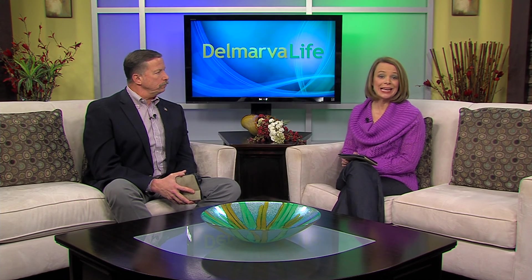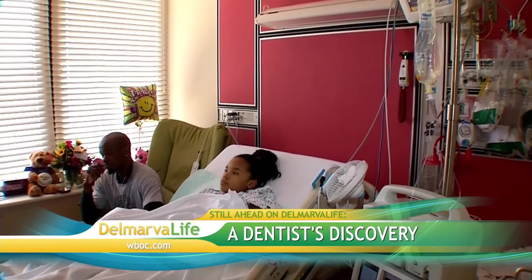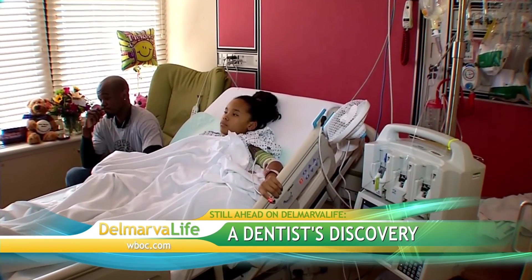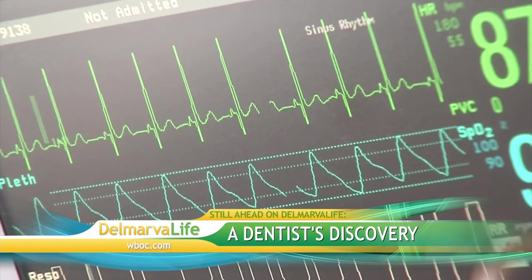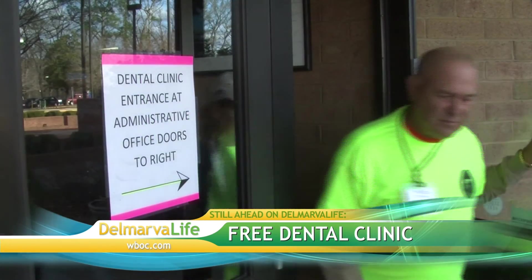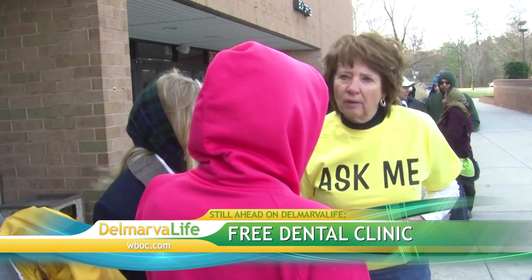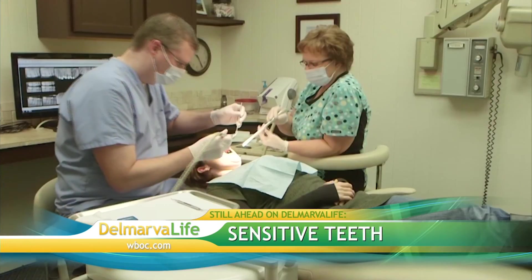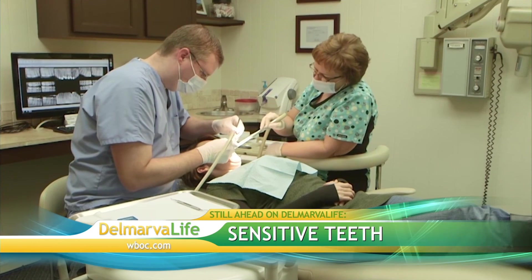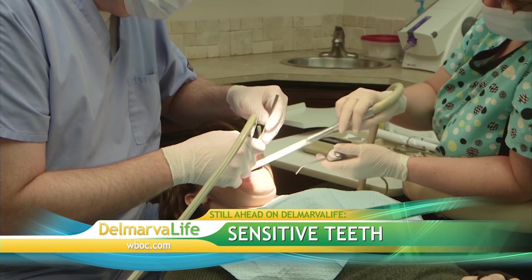It was the eyes of a young girl that had one dentist very concerned when she came in for a routine cleaning. Up next, find out what he saw and why he's now being credited for possibly saving her life. Wouldn't it be nice if everyone could afford to see the dentist? Now you can — we're going to hear about a free dental clinic right here on Delmarva. And if you're having trouble with tooth sensitivity, find out how you can get rid of the pain for good. Delmarva Life, we'll be right back.